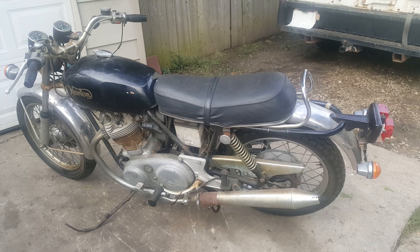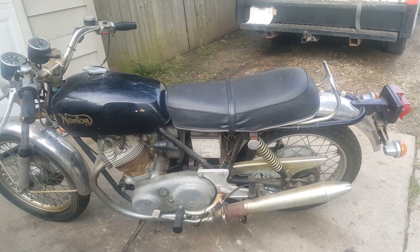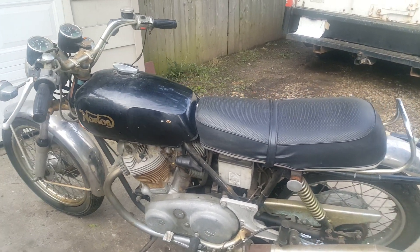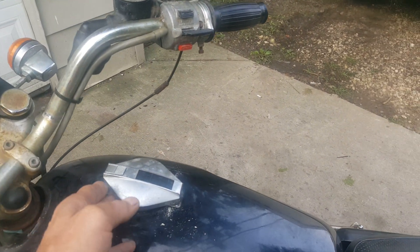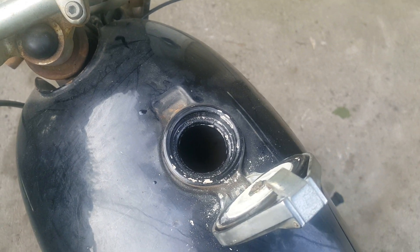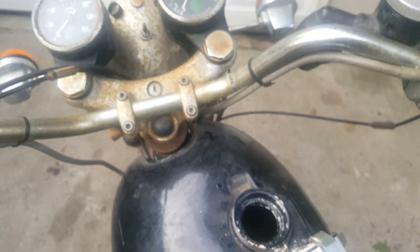It's got great compression. The points are spotless clean. The tank was drained in 1985 when it was parked — that's about 33 years ago. You can't see in there, but it's clean.